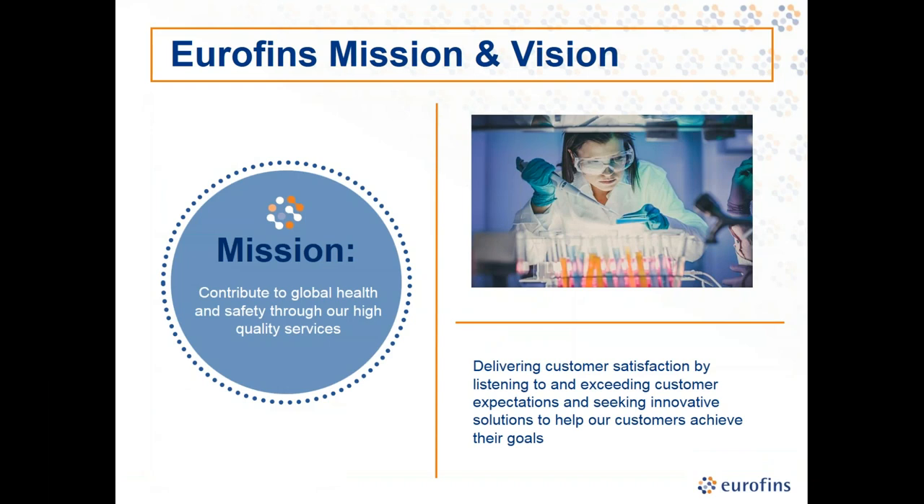A little bit about Eurofins. Eurofins is driven by our mission to contribute to global health by offering the highest quality testing, training, auditing, and consulting services. We strive to listen to our customers and not simply meet but exceed our expectations. Our footprint is global, with 45,000 staff in over 800 laboratories across 47 countries, and a portfolio of over 200,000 analytical methods. Eurofins provides a unique range of analytical testing services to the pharmaceutical, food, environmental, and consumer products industries, and to governments.